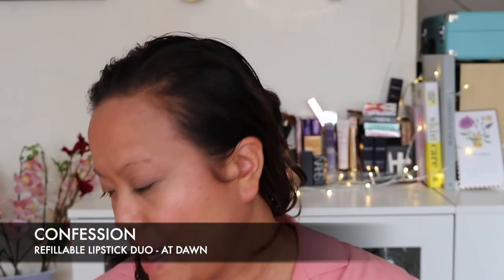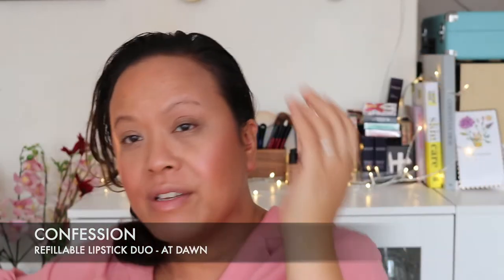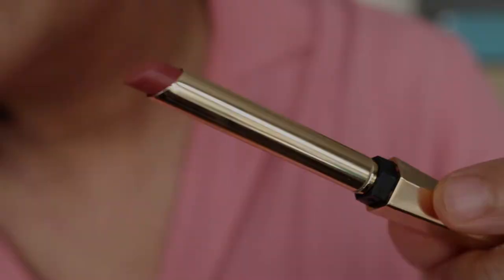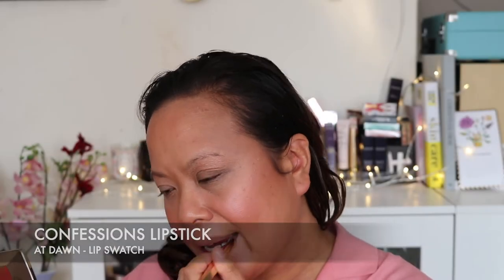Now that we've looked at the six-pan, let's look at the lipsticks. I received the Confessions lipsticks — this is the holiday Confessions lipstick for this season. It comes in two colours and it's refillable, as all Confessions lipsticks are. One comes in At Dawn and one in At Dusk, and it comes in this beautiful pen-like packaging — it's stunning. This is At Dawn. I love the Confessions lipsticks anyway.